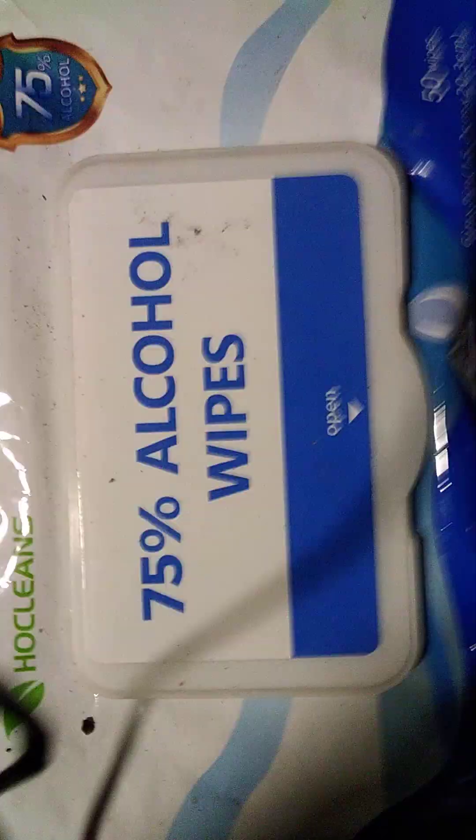75% alcohol wipes. How do you like them apples? Only the shadow knows.